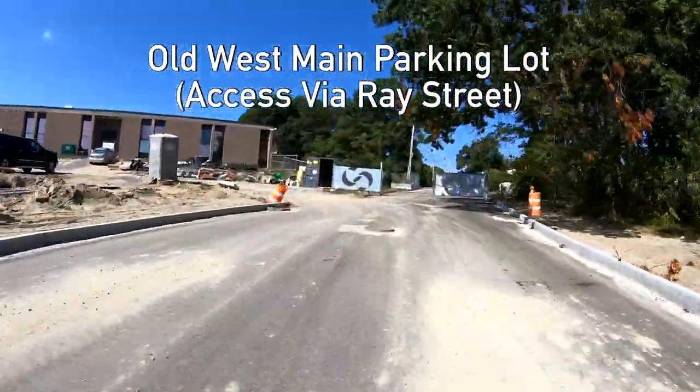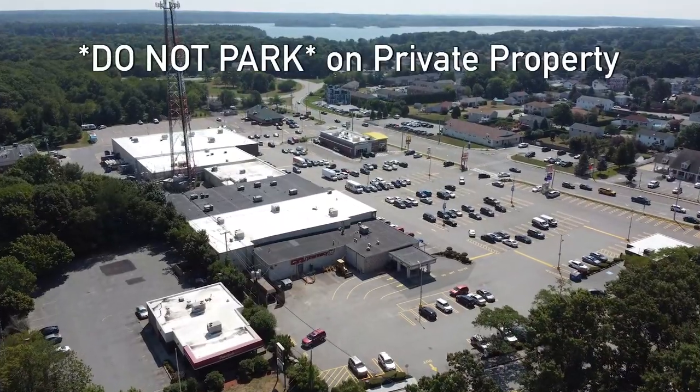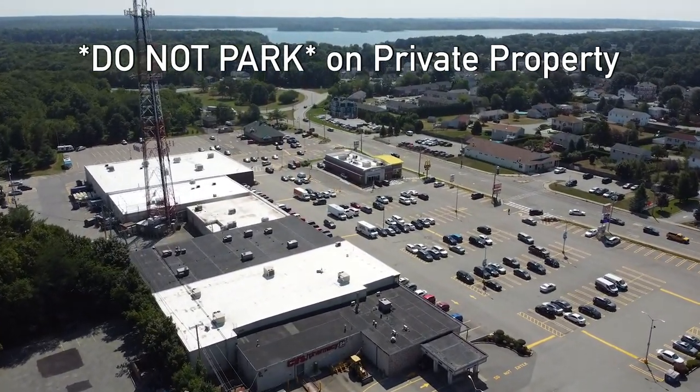Please refrain from parking on our neighbors' driveways, walkways, or in the plaza nearby.